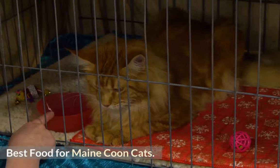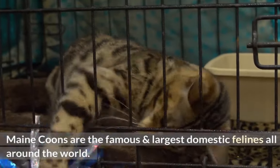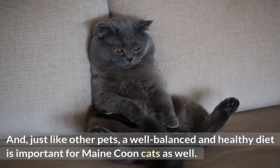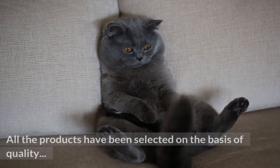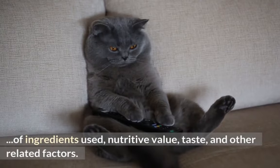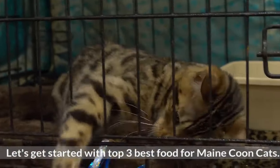Best Food for Maine Coon Cats. Maine Coons are the famous and largest domestic felines all around the world. Just like other pets, a well-balanced and healthy diet is important for Maine Coon cats as well. All the products have been selected on the basis of quality of ingredients used, nutritive value, taste, and other related factors. Let's get started with the Top 3 Best Food for Maine Coon Cats.